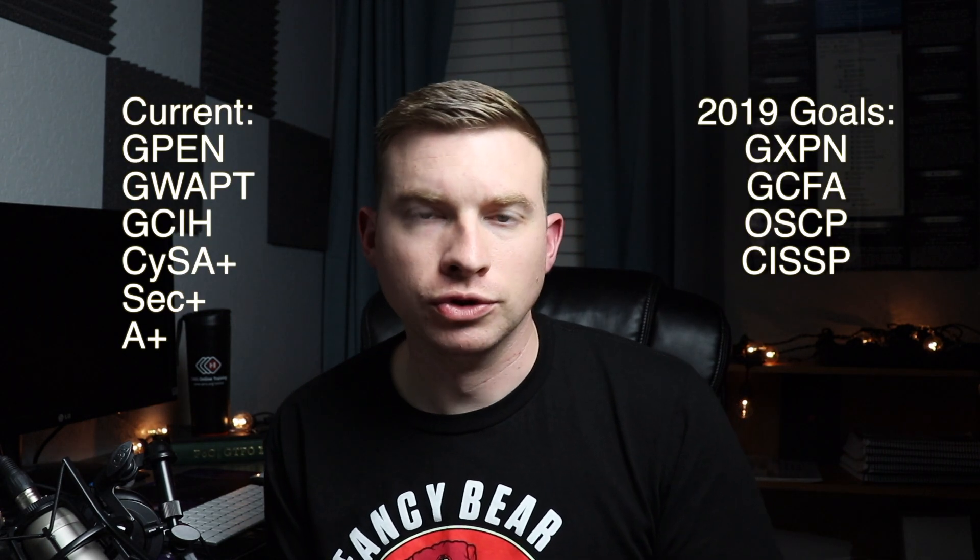Before I begin giving you my opinions on these various certs, here are a few certs that I have and some of my goals for 2019. Let's break down some of these entry level certifications. I'm only going to cover three certifications in this video, but if you have other questions about various certs, please put them in the comment section below.